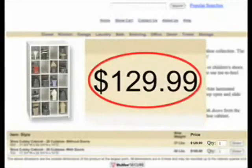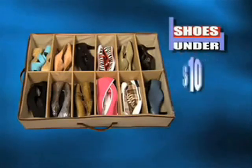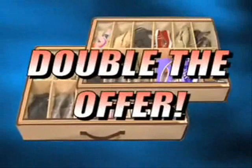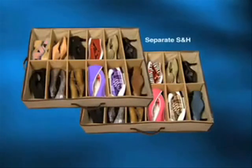Other shoe organizers can cost a fortune, but through this exclusive television offer, you can get the 12-compartment Shoes Under for only $19.99. Call now and we'll cut that price in half — you'll get the original Shoes Under for only $10. Call right now and we'll double the offer and give you a second Shoes Under. That's enough space for 48 shoes as a bonus. Just pay separate shipping and handling.